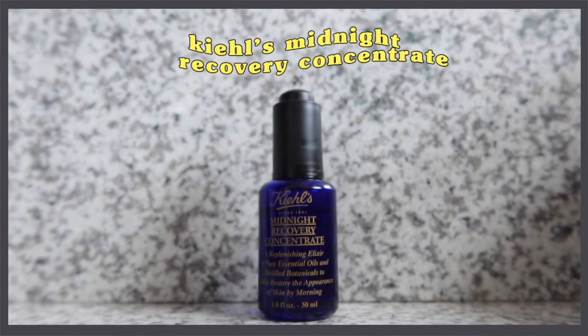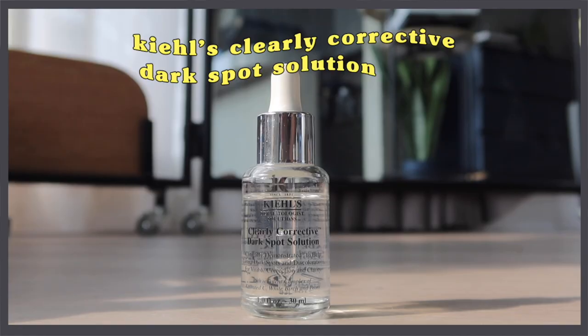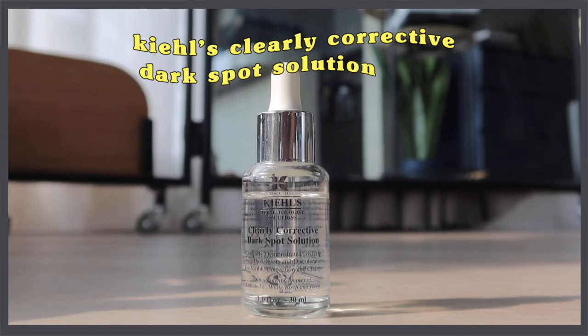This is the Kiehl's Midnight Recovery Concentrate, 30ml. It's so nice to use at night — just 3 drops, pat it on your face. Before the pandemic, this was already a favorite of mine — after a night out, the next morning I'd feel fresh. It's on the pricier side, but really worth the investment. We also have the Kiehl's Clearly Corrective Dark Spot Solution. I've already finished one bottle. They say it takes about 9 weeks to see results — I apply it on my acne marks to help them fade. I'll definitely let you know if it works.